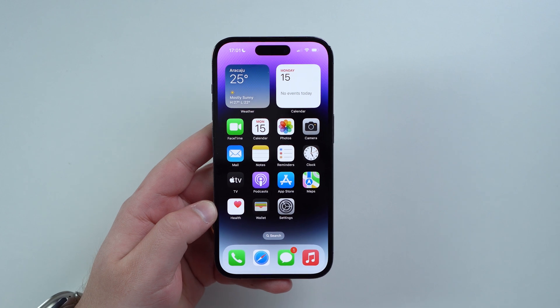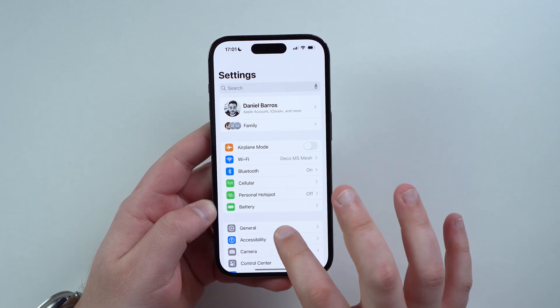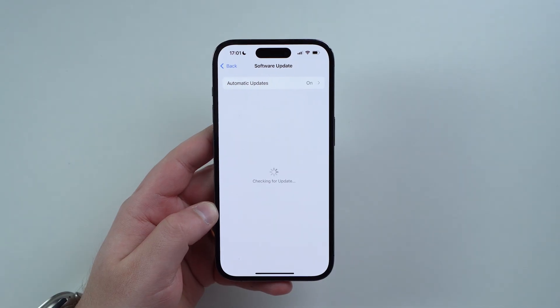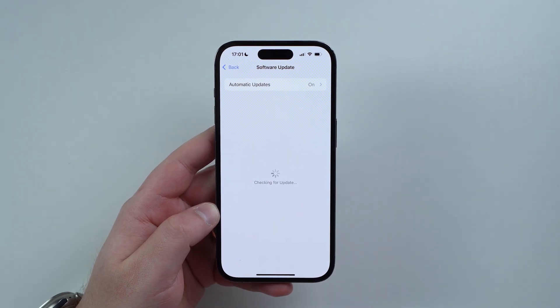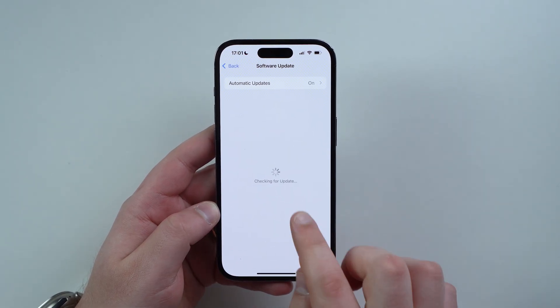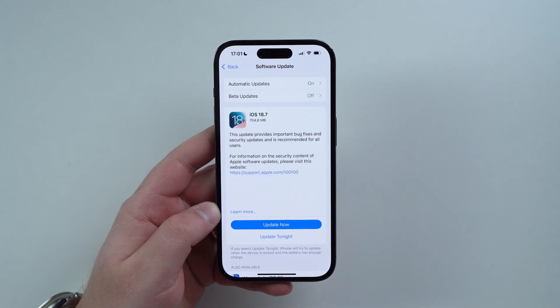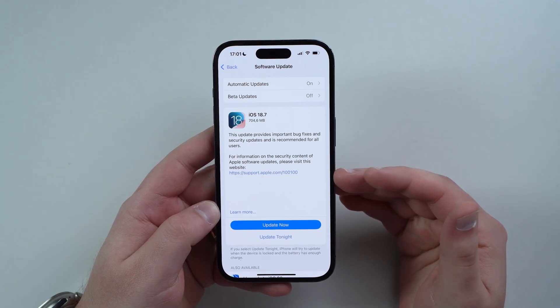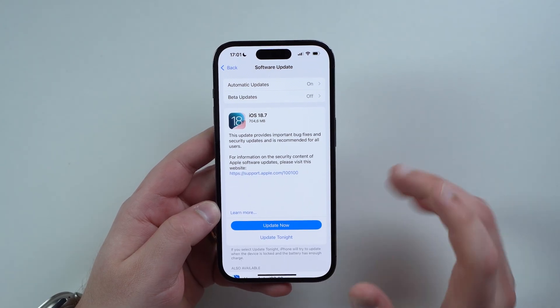Should you do it today or wait a few more days or weeks? Let's get started. All you have to do is open up your Settings, go to General, and then Software Update — your typical software update process, nothing different. Let it do its thing, let it check for updates. It generally takes a while, especially today.